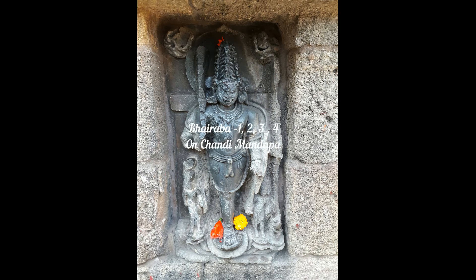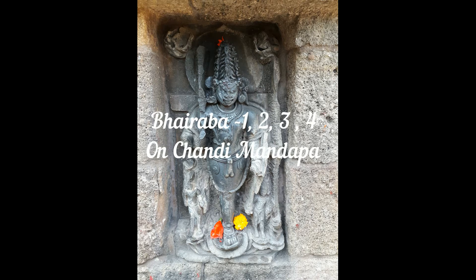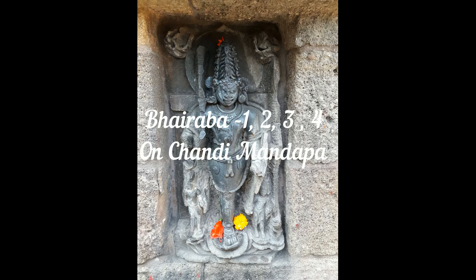Hello friends. The previous video on Chawsuri Yogini temple was about the yoginis 61, 62, 63 and 64. This video is about the four Bhairavas present in the Chandimondapa.